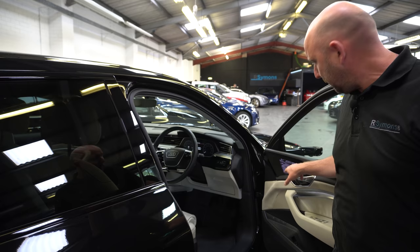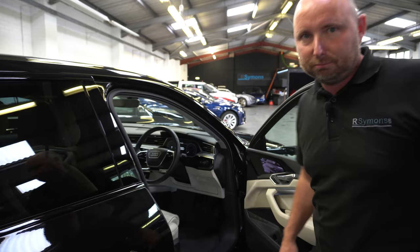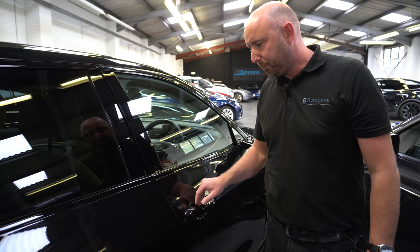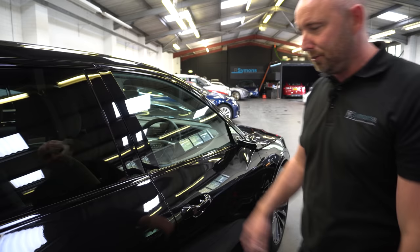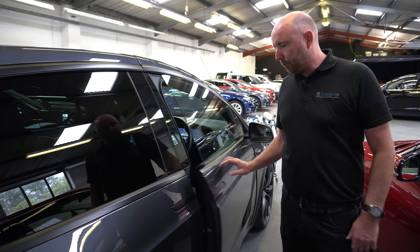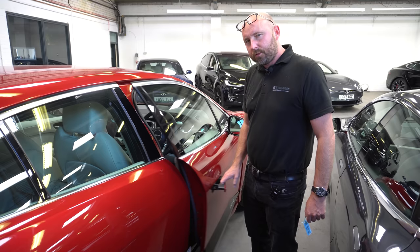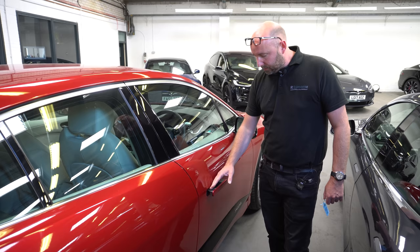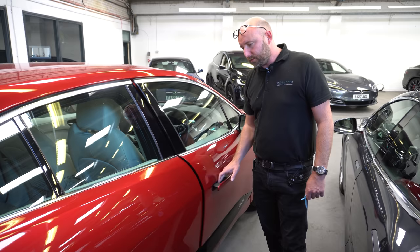The EQC door closes solidly but has no soft close. The e-tron is the only one with wing mirror cameras instead of traditional mirrors — mixed opinions, but they're cool. The Tesla Model X is the only one with a pillarless door, though it's not quite as solid as the others — it does have soft close and can power-close via a button on the screen or by putting your foot on the brake. The Jaguar I-Pace has a strong spring so it closes easily and solidly, though the black plastic on the pop-out handle feels a bit cheap.